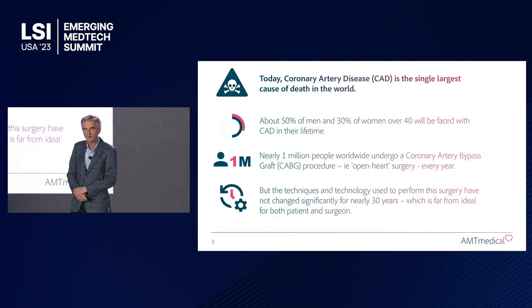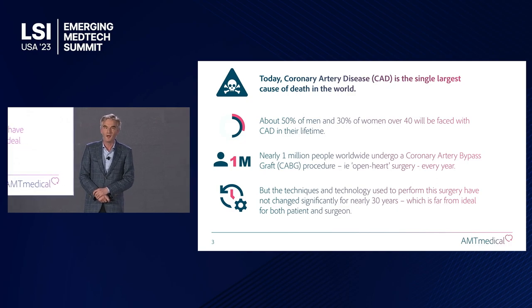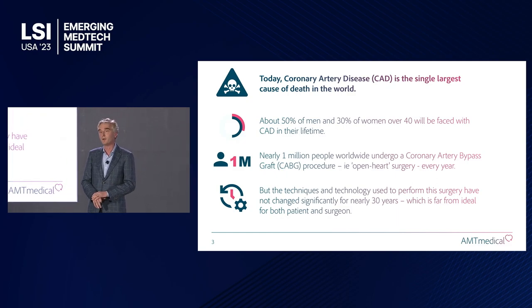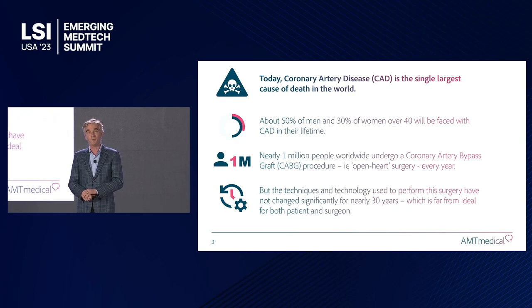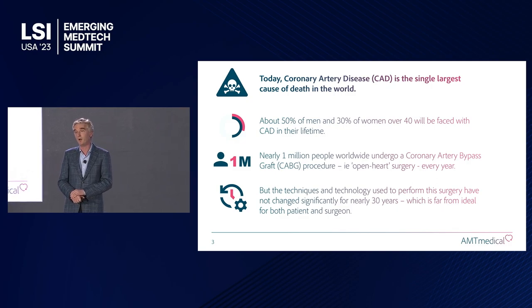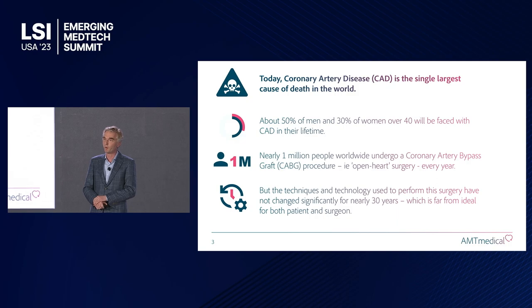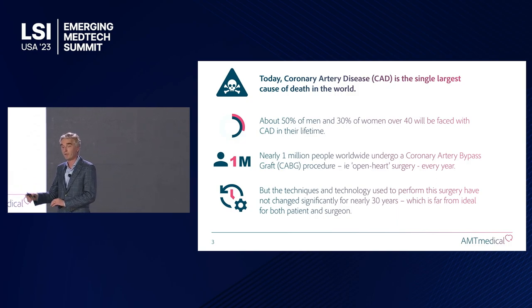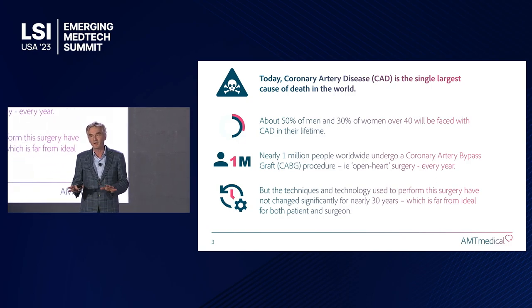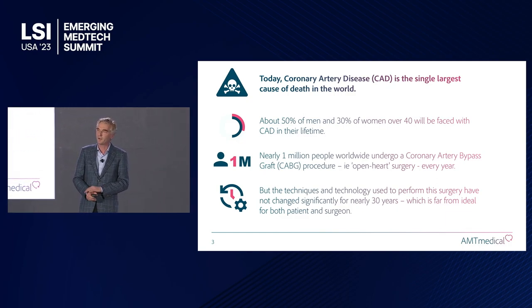Coronary artery disease is still the single largest cause of death in our world, and an incredibly high percentage of people are affected by it. I'm sure all of you know someone who has been affected, and a pretty large proportion of people in this room may actually be faced with it personally. About a million people need to undergo this surgery worldwide every year, and the shocking thing is that the techniques and technologies used haven't really changed much in the last 30 years. So there's a real need for innovation in this area to make it less invasive.